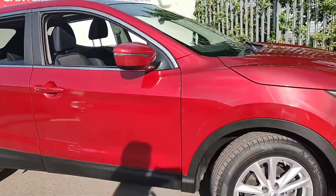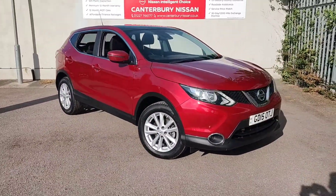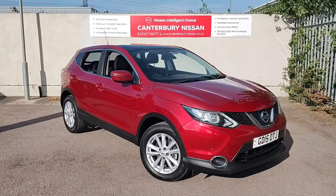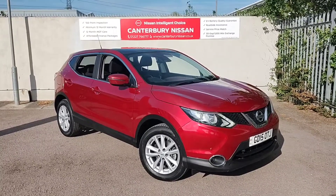Thanks for watching our walk-around video of this Qashqai we have in stock here at Canterbury Nissan. If this car takes your fancy, then give us a call on 01227 766 777 and we will be more than happy to help. Thanks for your time, take care, we'll see you next time.